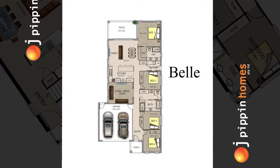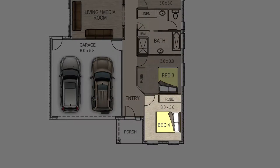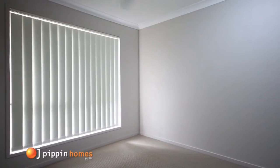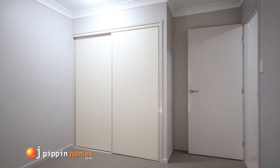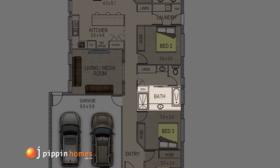Walking through the front door, you have the large fourth bedroom located to the right. The bedrooms have ceiling fans and built-in robes included, and are located by the spacious, well-designed family bathroom.